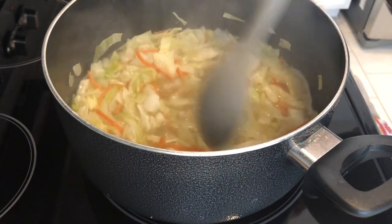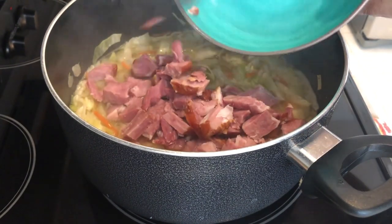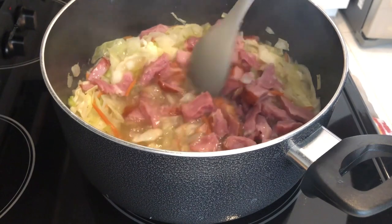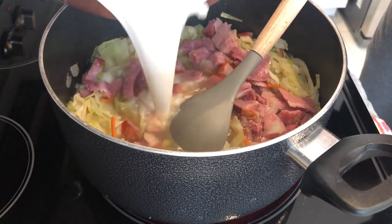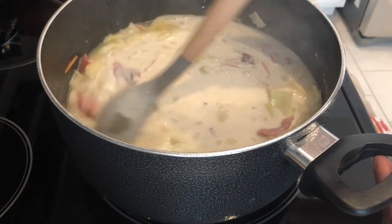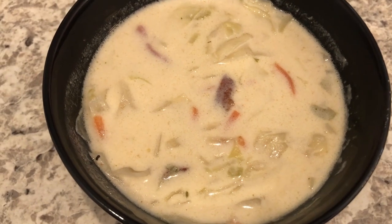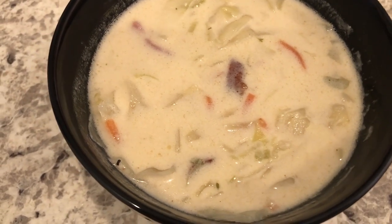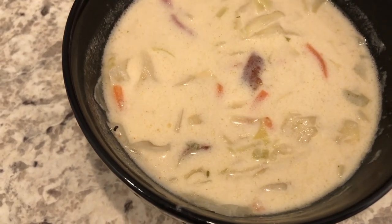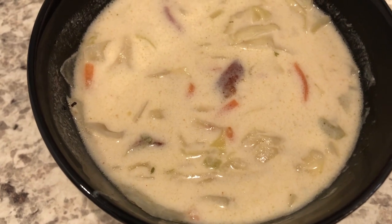My vegetables are boiling and have gotten tender. Now I'm adding in the cooked ham and the cream and milk mixture, and I'm going to let this continue to cook for about 20 to 30 minutes, just simmering. Here's the soup — I tasted it and it is really good. I like it a lot and will definitely make this soup again. It's creamy, rich, and hearty.